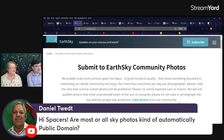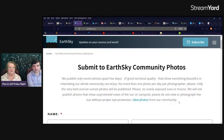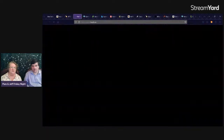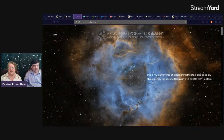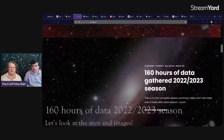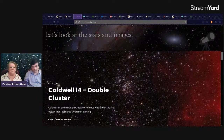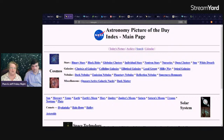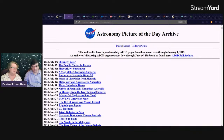Daniel asks: are sky photos automatically public domain? No. Anything NASA adds to the site is in the public domain, but individual photographers retain their copyright — you'll see copyright notices and links to the photographer's website. We can browse the archive page and pop around to different days, and you'll see that copyright notice on occasion.